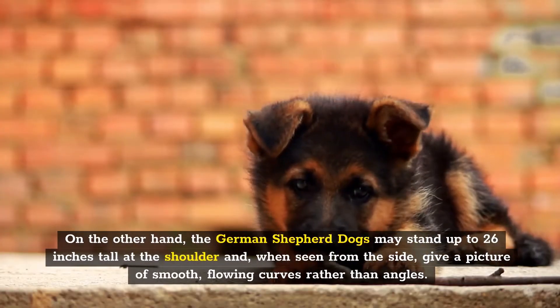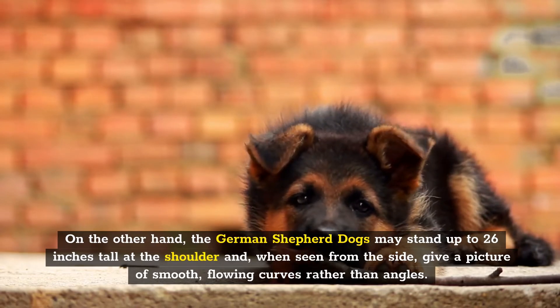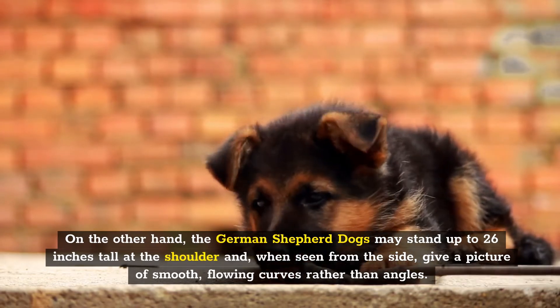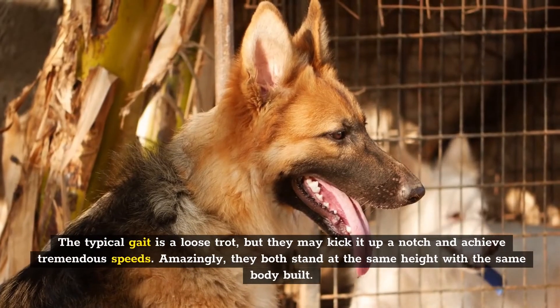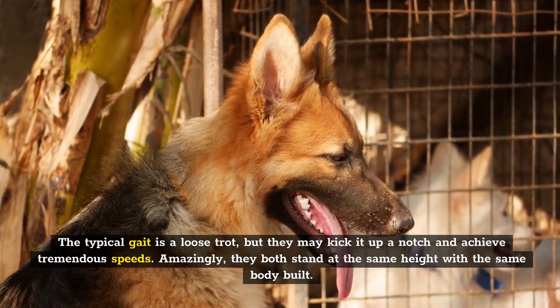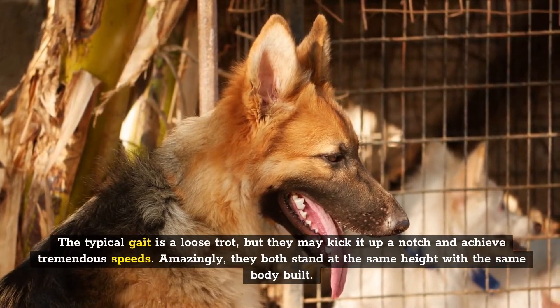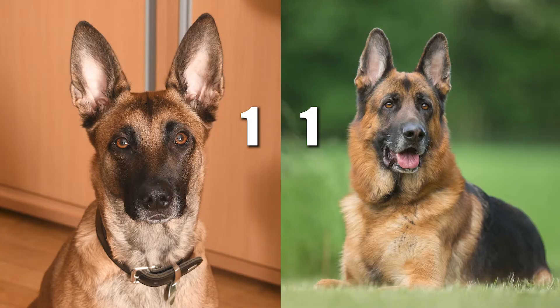On the other hand, German Shepherd dogs may stand up to 26 inches tall at the shoulder and, when seen from the side, give a picture of smooth flowing curves rather than angles. The typical gait is a loose trot, but they can achieve tremendous speeds. Amazingly, they both stand at the same height with the same body build, so for this round they both get one point each — two points for the Belgian Shepherd and two for the German Shepherd.